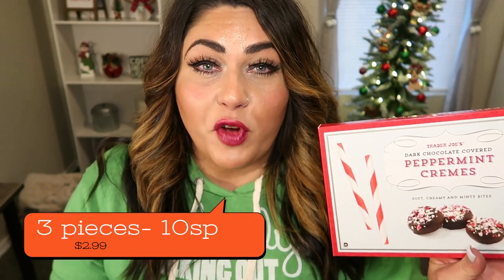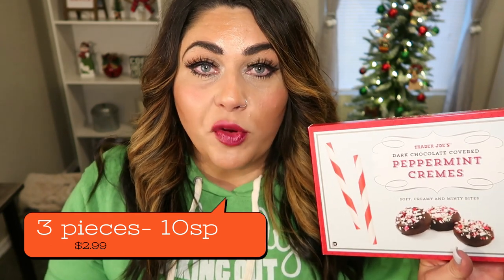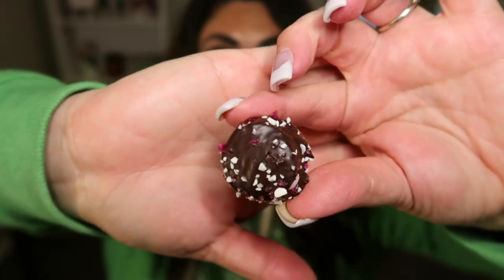Keeping on the peppermint bandwagon, we have the Trader Joe's dark chocolate covered peppermint cream. This to me is like a York peppermint patty, which is actually one of my very favorite candies. I do remember these from last year — because I love York peppermint candies, I'm sure I'm going to love these.